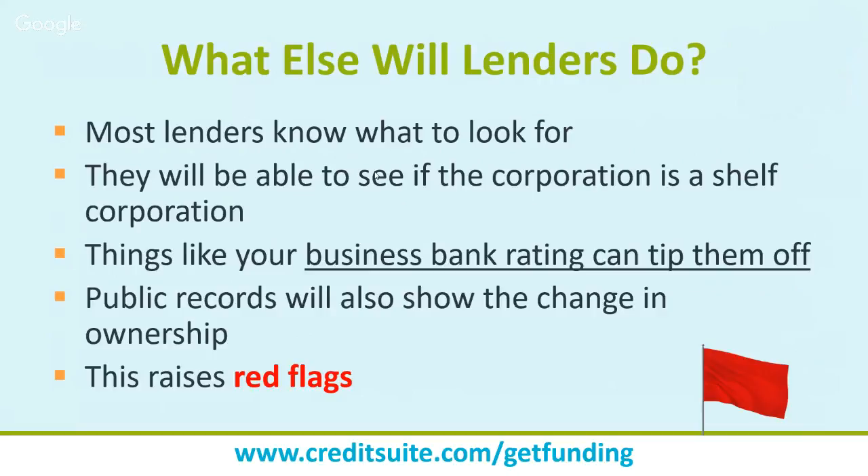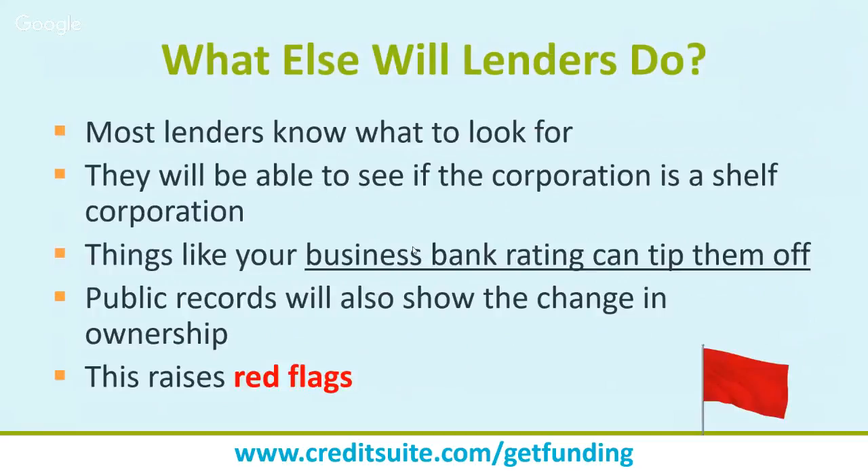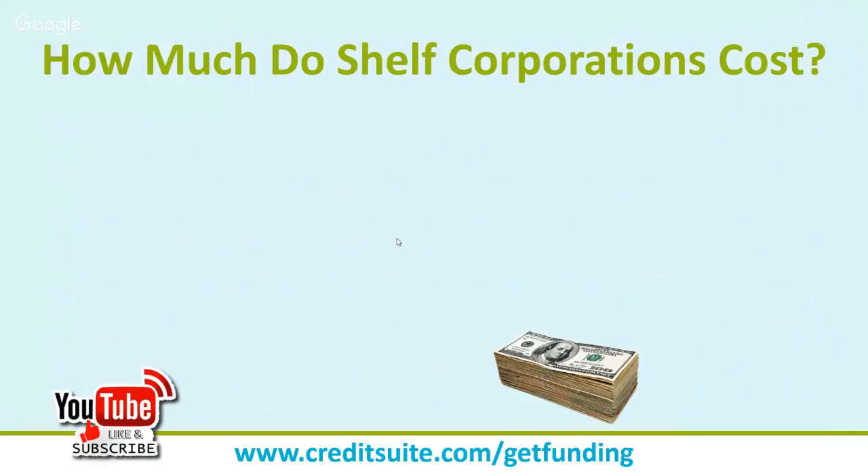People offering shelf corporations and trade lines are mentioned in an alert on your credit report, notifying lenders that you're even talking to those kinds of people. We had a client who never did anything wrong — a shelf corporation company pulled her business credit report without her knowledge, and her credit report got red-flagged just because the company that looked at it sold shelf corporations. BusinessWeek concludes: 'Clearly unethical and possibly illegal. If you can't secure capital based on your company's assets, liabilities, and cash flow, you shouldn't try to fool a financial institution.'